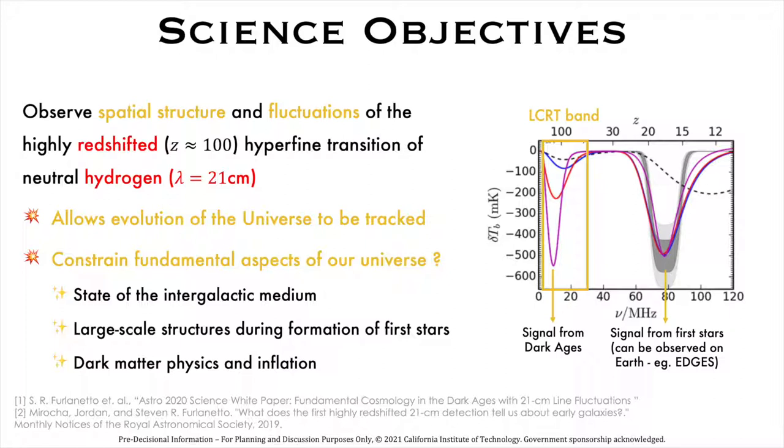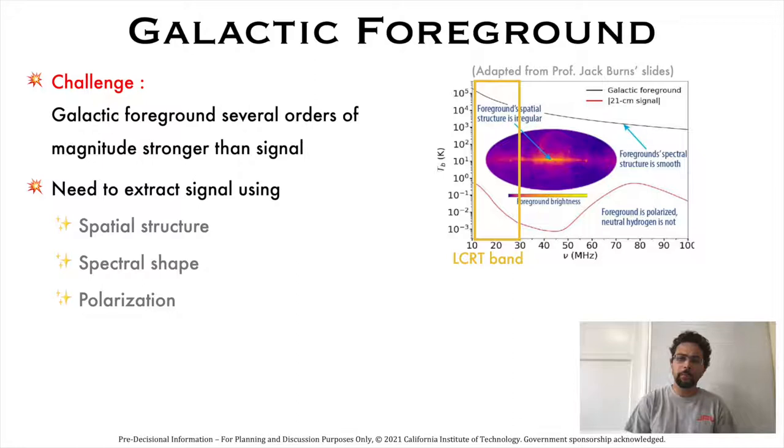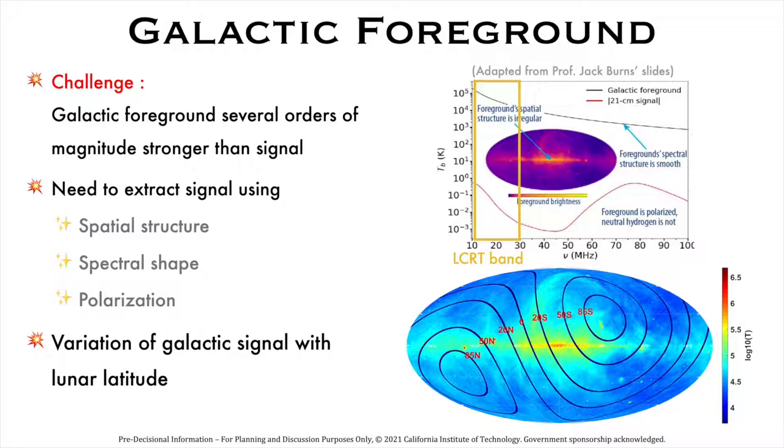The biggest challenge in collecting this data is the galactic foreground radiation emitted by our own Milky Way galaxy. This foreground is five orders of magnitude stronger than the Dark Ages signal at the LCRT band, but we know the spatial structure, spectral shape, and polarization of the galactic foreground signal, and we will use these properties to separate the strong galactic foreground from the weak Dark Ages signal. The figure at the bottom shows the galactic foreground signal in the galactic reference frame, and the lines show the region of the sky that LCRT would see if located at different latitudes on the moon. We would like to avoid the strong signals from the center of the Milky Way galaxy.